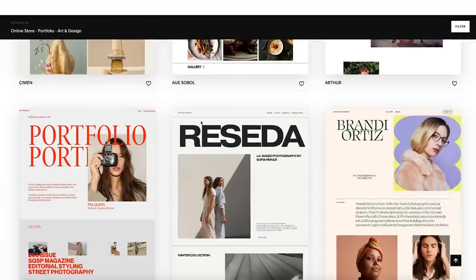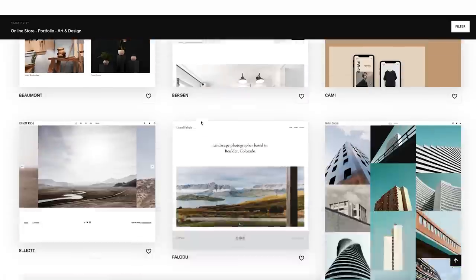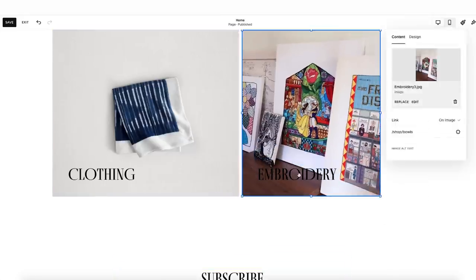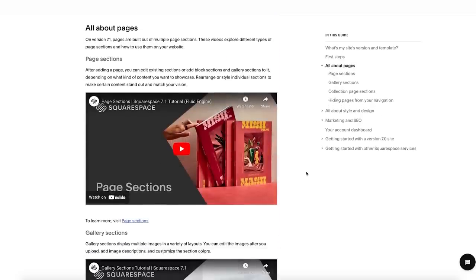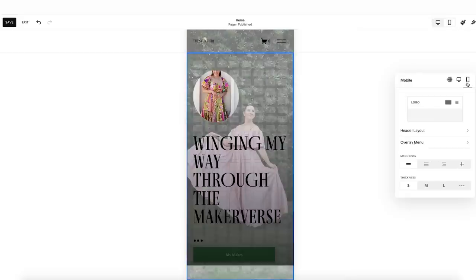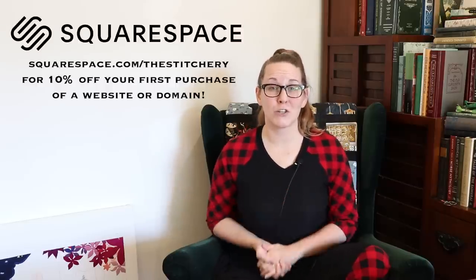Their templates start you out with a bunch of options — whether you're chic, cutesy, or down-to-earth, there's going to be something perfect for you. From there, you can enter your own lovely photos, your own personal story, your own color palette and pages. If you ever get stuck, they have great videos on their help page. I love how easily you can jump back and forth between a monitor view and a phone view to make sure your edits look great on any device. Head to squarespace.com for a free trial, and go to squarespace.com/thestitchery for 10% off your first purchase. Thank you to Squarespace for sponsoring this video, and let's start lacing!